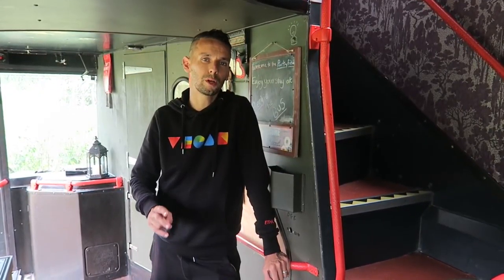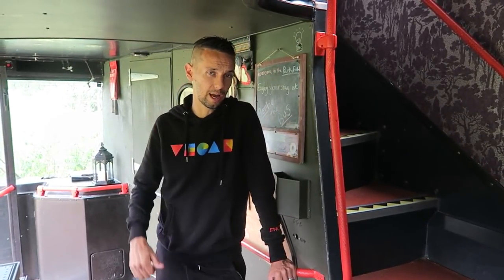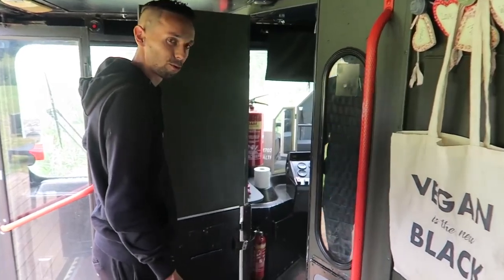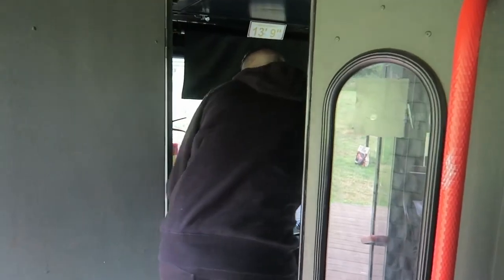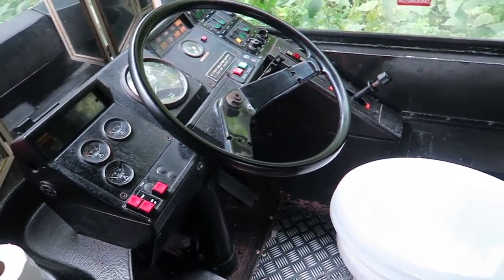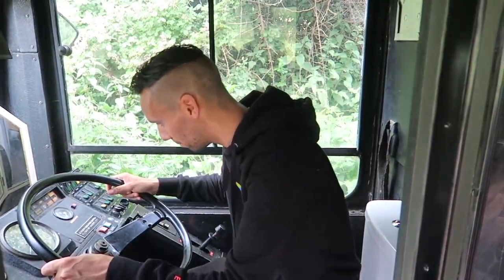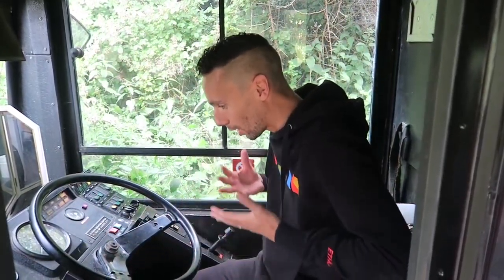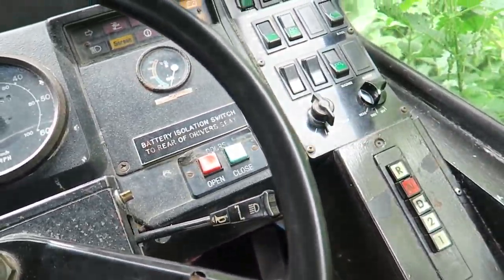After seeing most of the bus you're probably wondering two things: where is the bathroom, and what's with the driver's cab? Well, the driver's cab is the toilet — and this is without a doubt my most favourite thing about this bus. Who would think of doing something like this? You've got a toilet with a steering wheel — you can actually use the toilet while pretending to drive a bus. It's a dream come true, and there are all the original switches and buttons too.